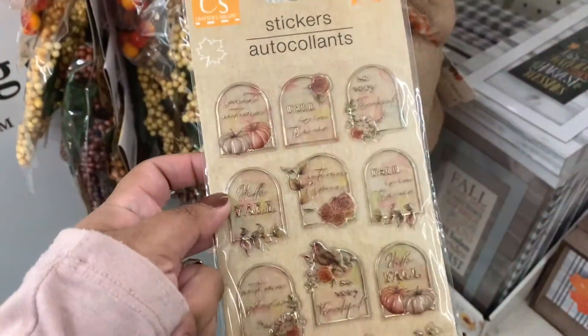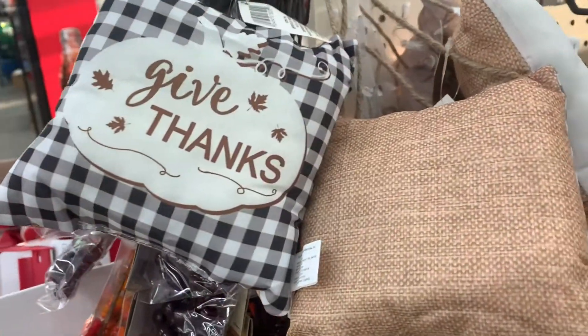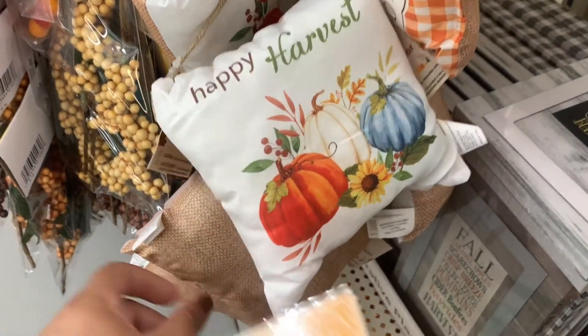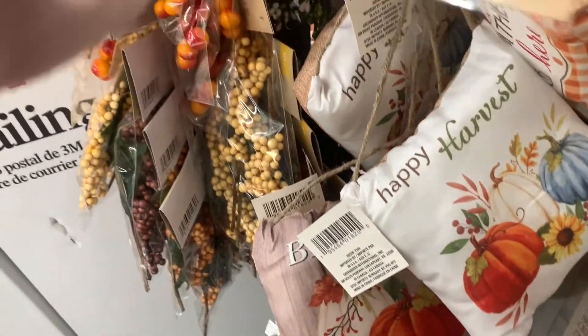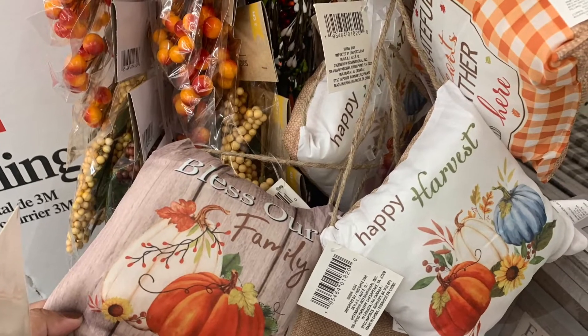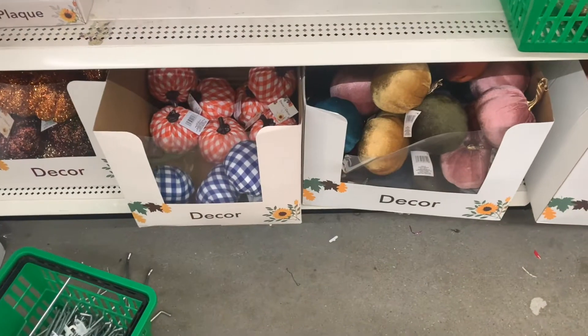So first off, they had a ton of little wall decor, little pillows, stickers — just about everything. There's more stuff coming out as we speak, except they still have some of the school items out, so that space is going to be covered by Halloween and fall items. I'm so excited. I did see some of the Christmas stuff start to come out, but let's look at some of these fall and Halloween items.